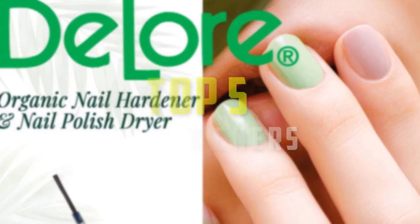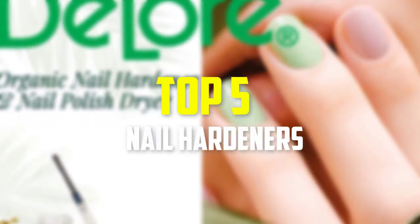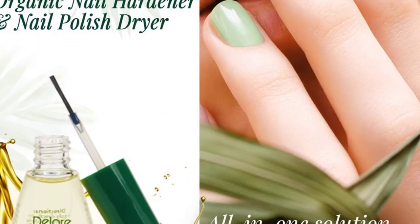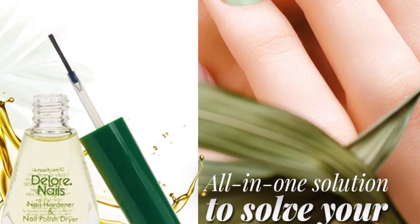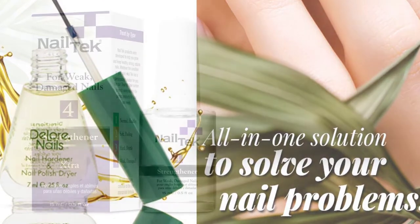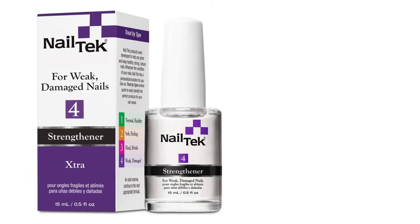Hey guys, in this video we're gonna be checking out the top 5 best nail hardeners that are available on the market for their true quality. I made this list based on my personal opinion and hours of research, and have listed them based on popularity, quality, price, durability, user opinions and more.